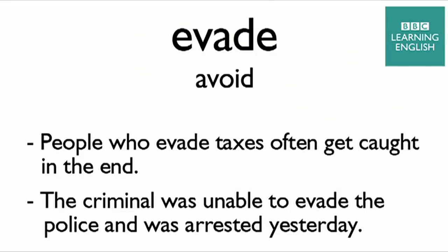If you evade tax, you may be charged with the crime of tax evasion. And we don't want that.